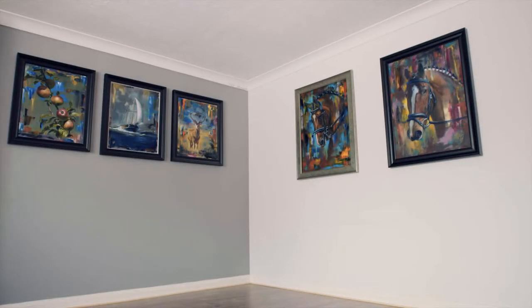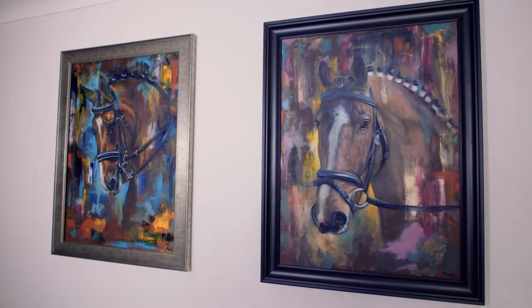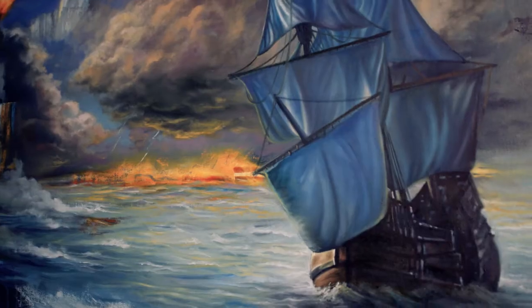I often work on three or four paintings at one time, so it's only natural for certain elements to reappear and start to have a relationship within a body of work.